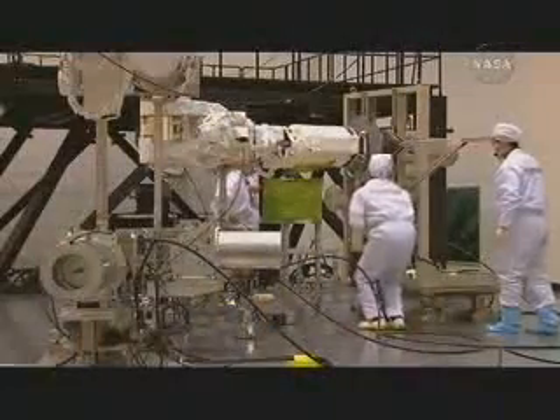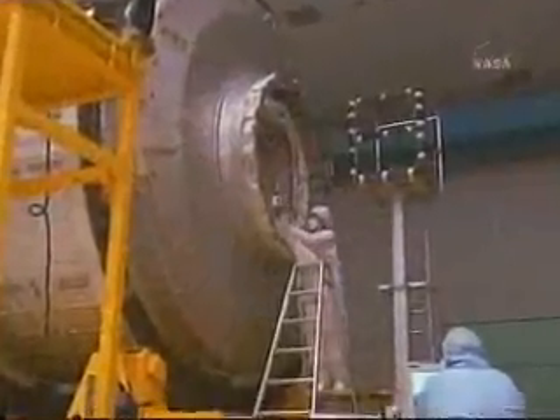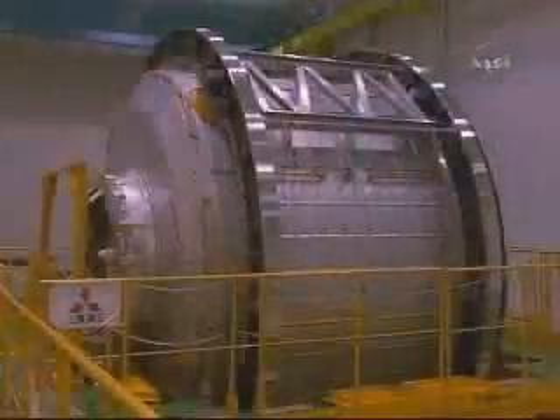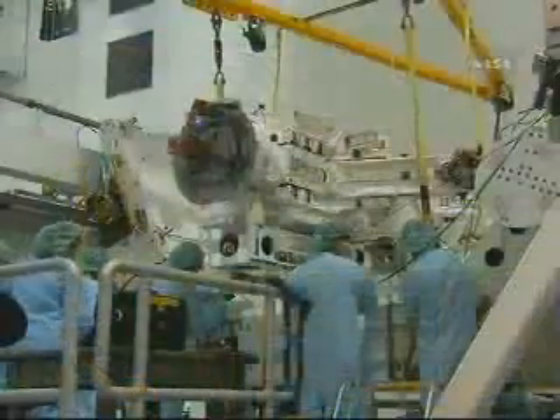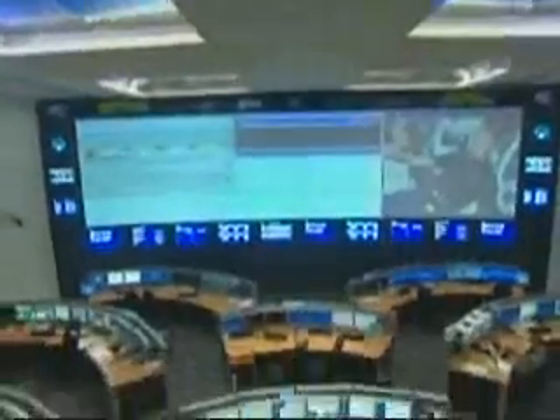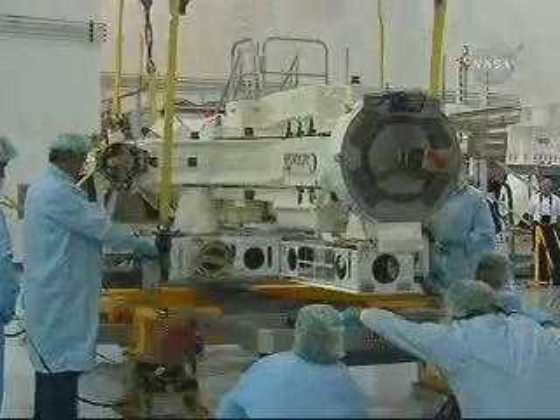This mission marks the culmination of years of work by people around the world to design, construct, and launch the Kibo Logistics Module and the Dexter Robotics System. When this module actually arrives, it will mark the first time we're really going to be operating both in Japan and in Germany for ESA, in Russia, and with the Canadian hardware. This will be the first time the entire international conglomerate comes together to actually operate the space station together.